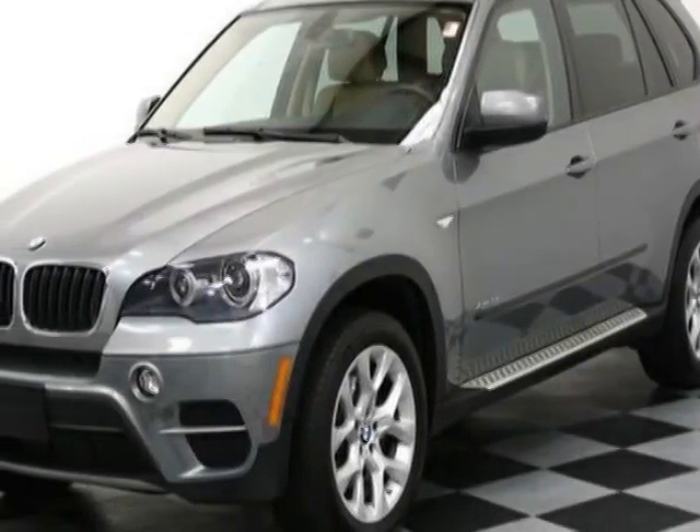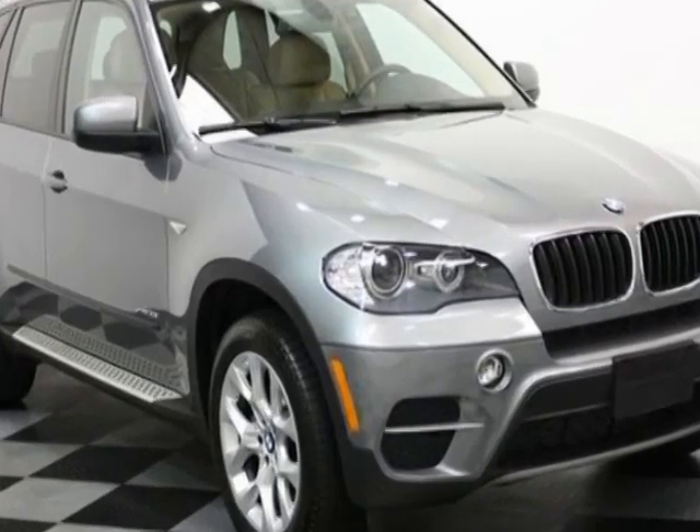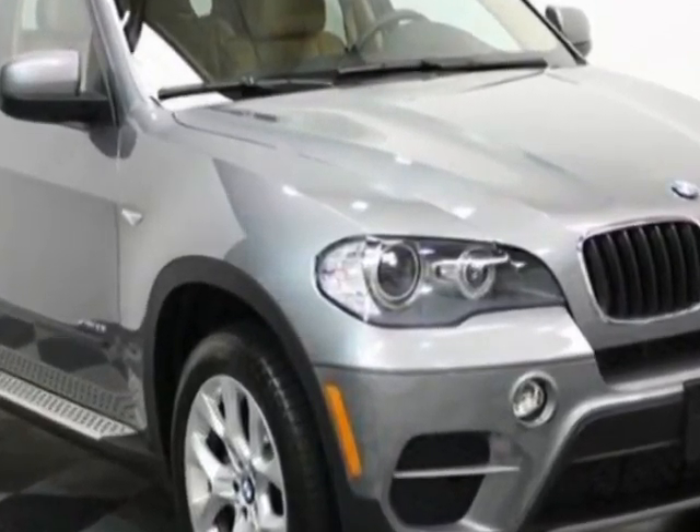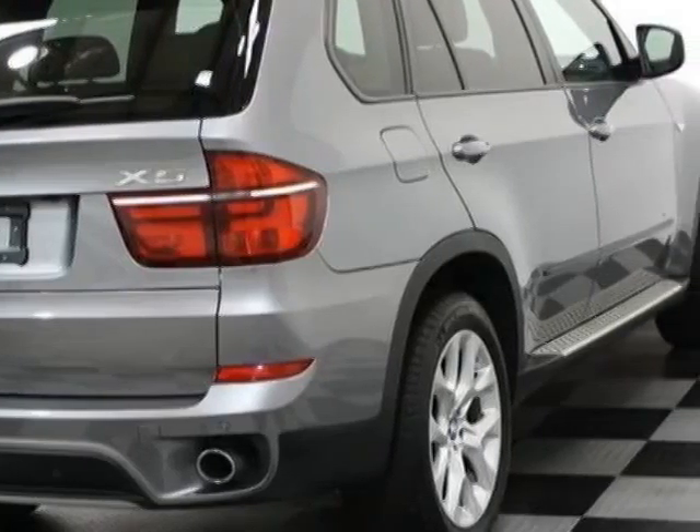Check out this 2011 BMW X5. This X5 has just under 24,500 miles. For your protection, this vehicle has a factory warranty.